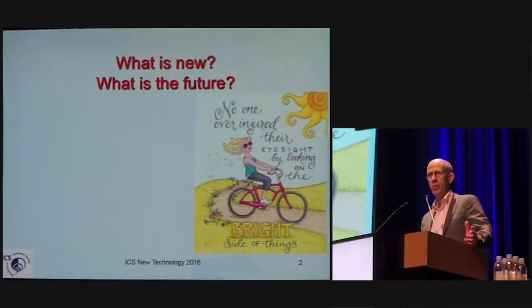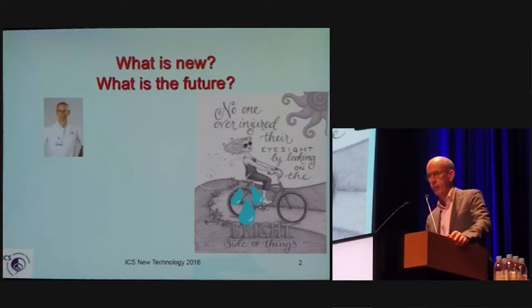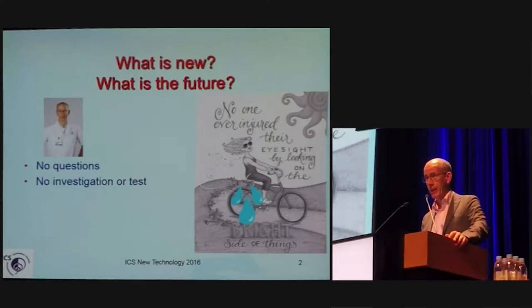Sometimes everything turns grey, and especially when incontinence arises, you have a problem. Some of the persons with incontinence visit me and ask me for a solution. What I would like is that I would not have to ask any questions, do no investigation or test, and be subsequently absolutely certain about my diagnosis at no cost.